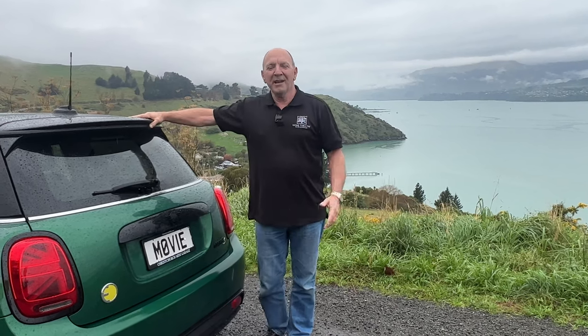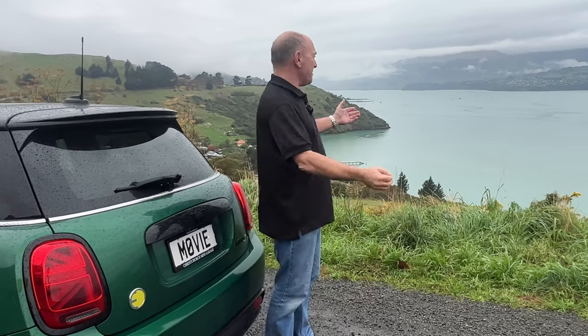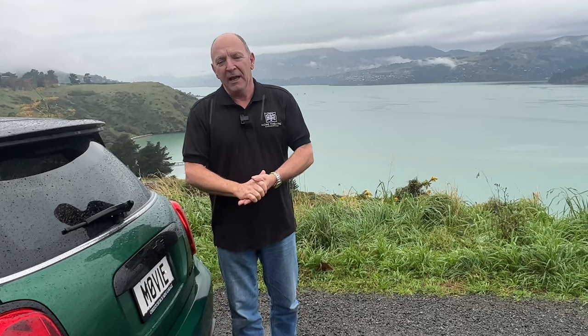Hi, it's Andrew from Home Theatre Engineering and I am finally here. This is the Banks Peninsula in New Zealand and it is magnificent — really truly gorgeous and I'm excited to be here. This is the tail end of a four-week home theatre installation, setup and calibration road trip, and this is the last job on that list.